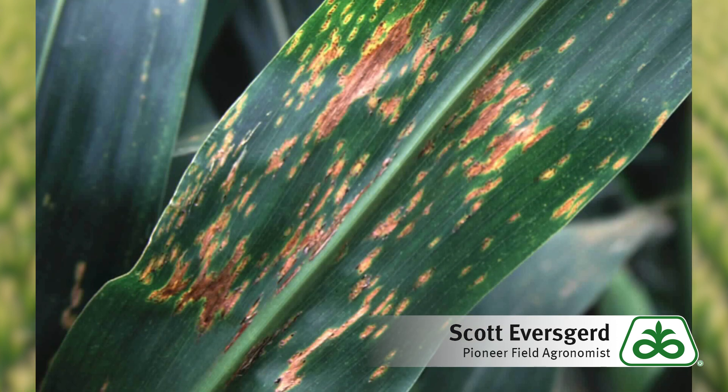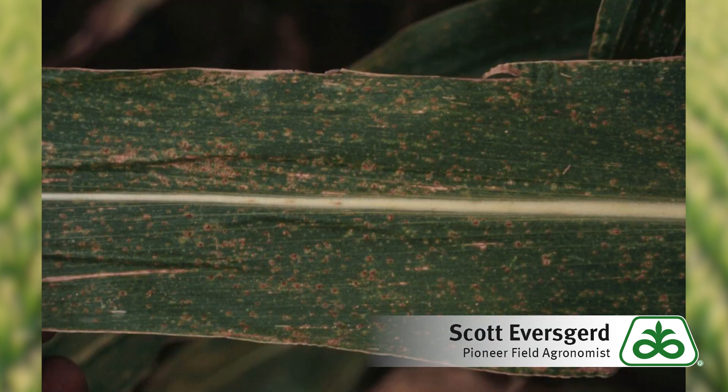As we look at rust species like common rust or southern rust — common rust we're not quite as concerned with; it's a little slower on the disease cycle side and we really haven't seen a lot of it. Southern rust typically comes in a little later, more in the post-pollination period. The last couple of years we've seen a pretty good amount of southern rust, especially in 2016 when it came in pretty heavy. We're not seeing any now, but expect we could see some southern rust develop in a couple of weeks.